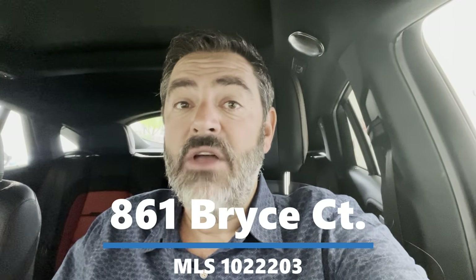Hey guys, Havasu Lou out in beautiful Lake Havasu. We're on our way to check out a new listing — a five-bedroom, four-bath pool home that's being used as a successful Airbnb vacation rental. Hang out with us and check it out too, and I'll talk to you in a minute.